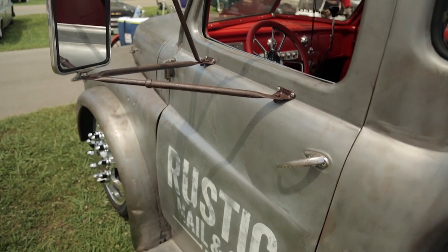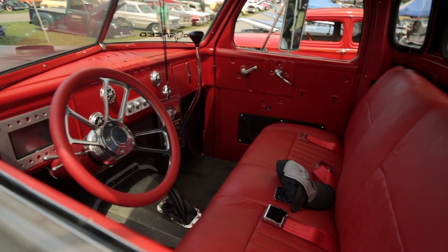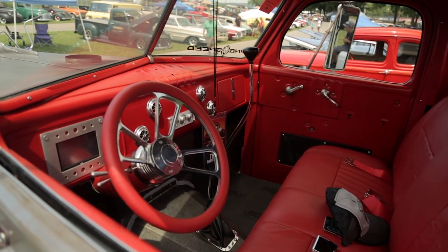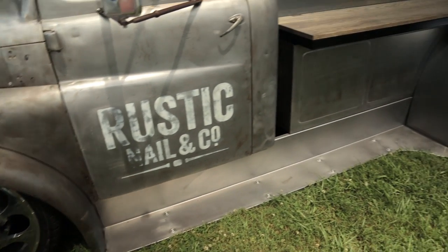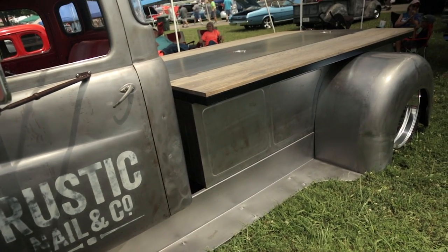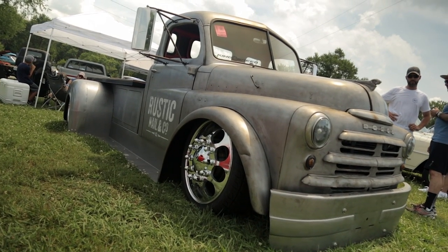We spent a lot of time making sure that it rode good and was exactly what we wanted and needed for our business. Instead of going to the lot and buying a truck that's going to depreciate, we decided we'd build our own and have something that's got some value. It's a 1948 Dodge, a ton and a half truck.